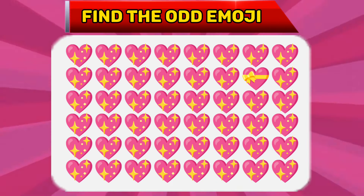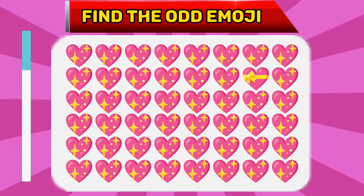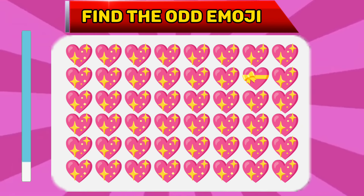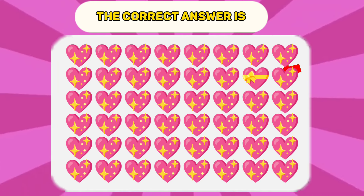Question number five. Find the odd emoji. The correct answer is...